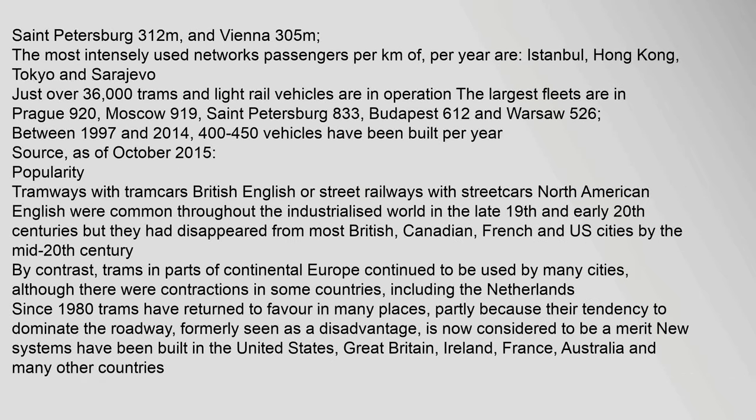The countries that have opened the most systems since 2000 are the USA (23), France (20), Spain (16), and Turkey (8). The longest networks are in St. Petersburg at 612 km and Vienna at 305 km. The most intensely used networks by passengers per kilometer per year are Istanbul, Hong Kong, Tokyo and Sarajevo. Just over 36,000 trams and light rail vehicles are in operation worldwide; the largest fleets are in Prague, Moscow, St. Petersburg (833), Budapest (612) and Warsaw (526). Between 1997 and 2014, 400 to 450 vehicles were built per year.